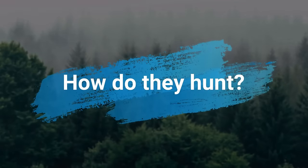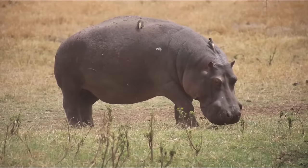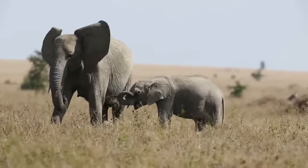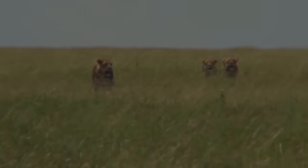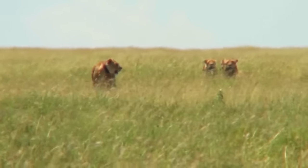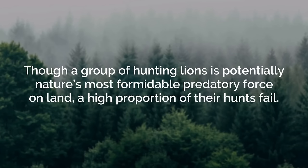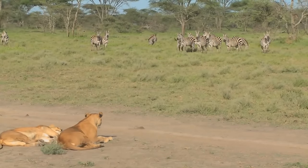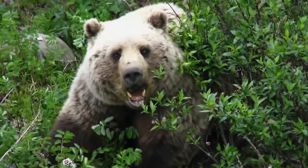Lions prey on a large variety of animals ranging from rodents and baboons to cape buffalo and hippopotamuses, but predominantly hunt medium to large sized hoofed animals such as wildebeests, zebras, and antelopes. Lions are known to take elephants and giraffes but only if the individual is young or especially sick. Lionesses living in open savannah do most of the hunting, whereas males typically appropriate their meals from the female's kills. They stalk prey from nearby cover, then burst forth in a short rapid rush, leaping on the prey and biting the neck until the animal is strangled.